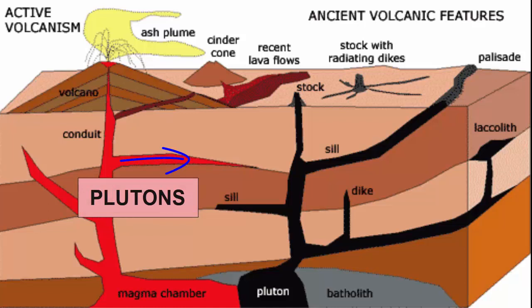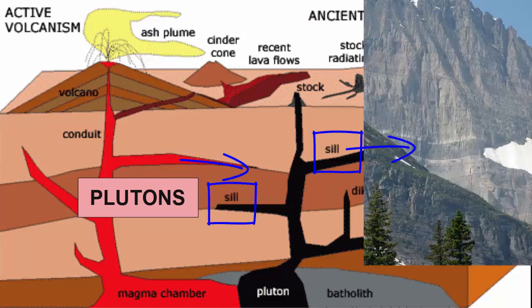If the cracks that form and along which the magmas move are between existing horizontal rock layers, we call the solidified magma pluton a sill. Sills are tabular in shape and 5 to 30 meters thick. They can look very similar to the rock layers above and below, and are identified in the field by their chilled margins on both their tops and bottoms, and their age being younger than the layers into which they've intruded.